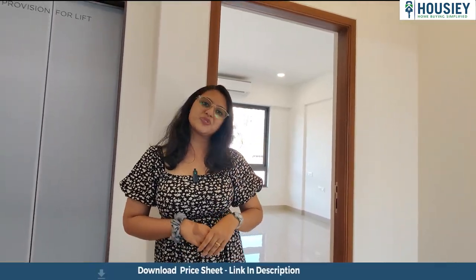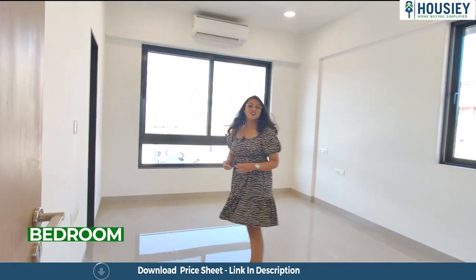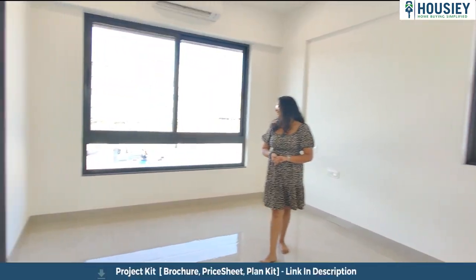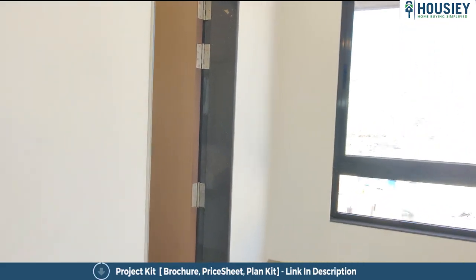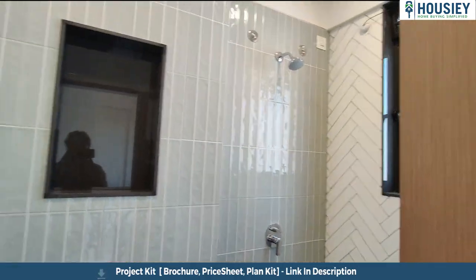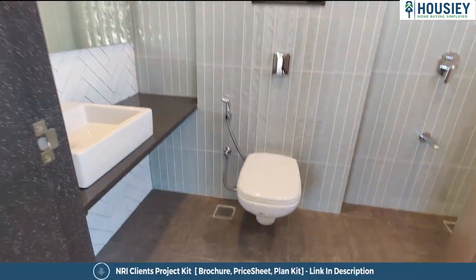Now let's check your first bedroom. So this is your first bedroom with an attached washroom. Now let's move towards your second bedroom.